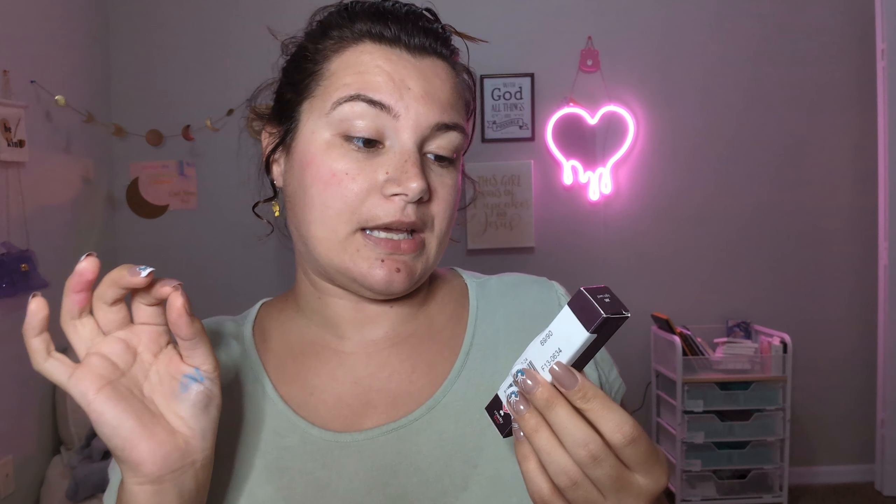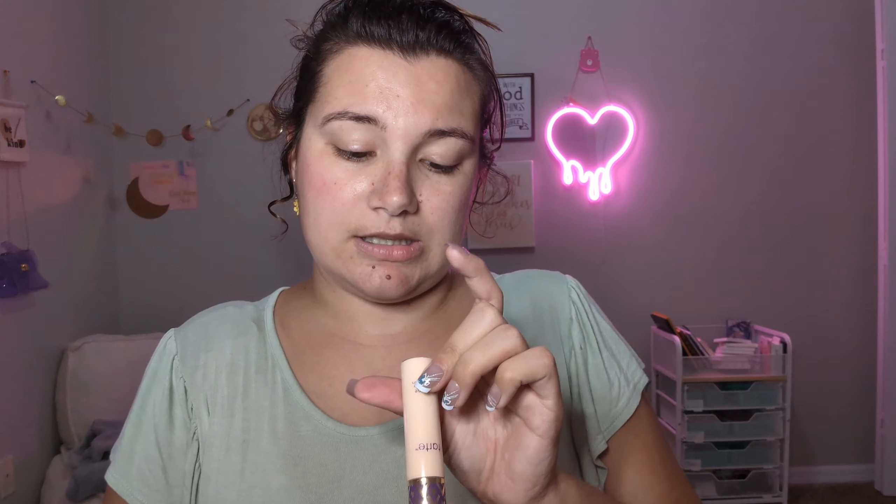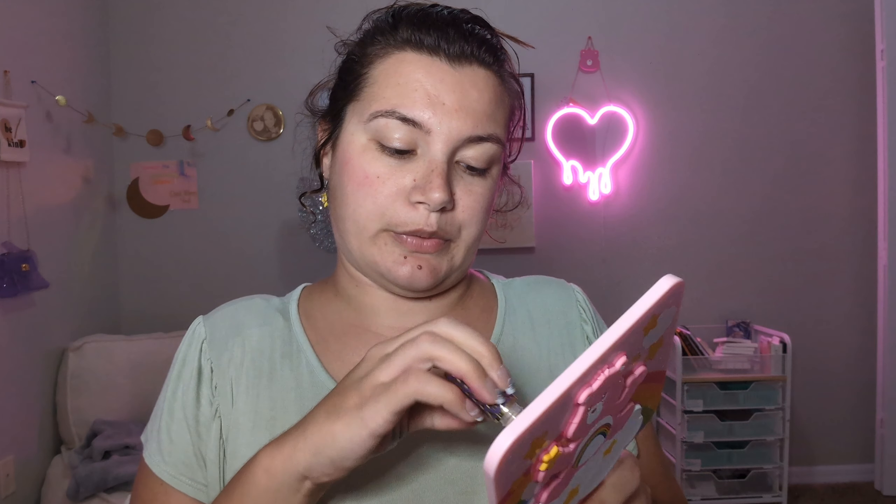Alright, the next product is a concealer — the Tarte High Performance Natural Concealer Shape Tape. It could be a real product since things on these consumer sites are sometimes just sold at a cheaper price. It looks like the real thing and the shade is Light Sand. I have used Shape Tape before, so I know what to expect. Let's see how it blends.